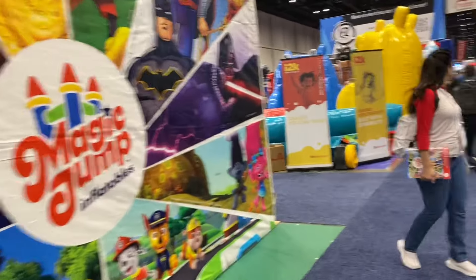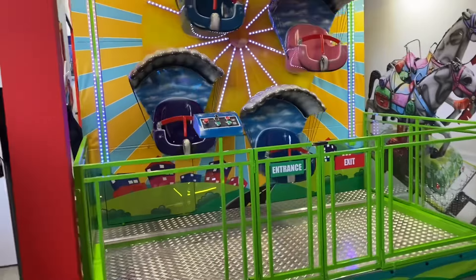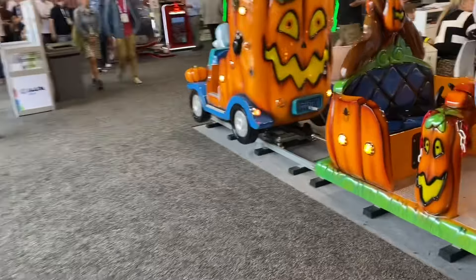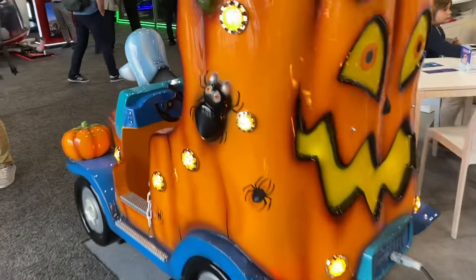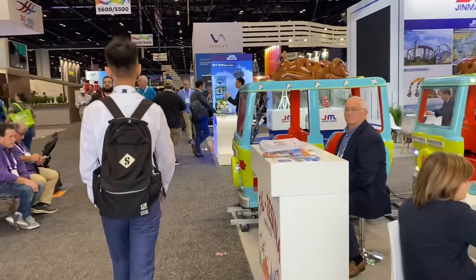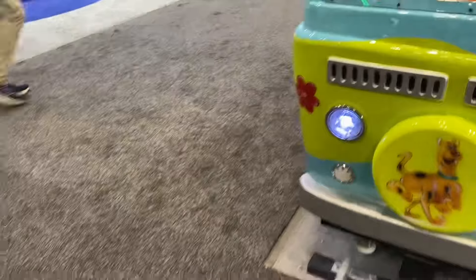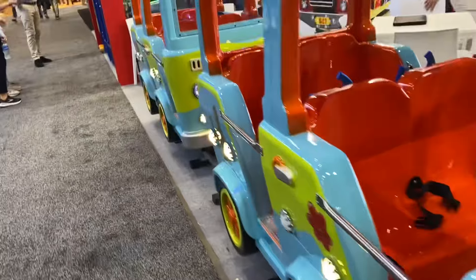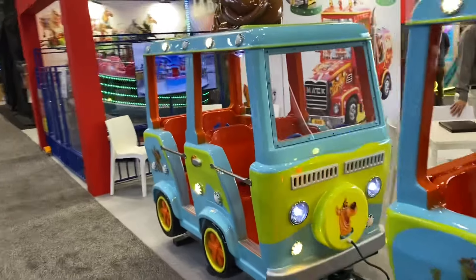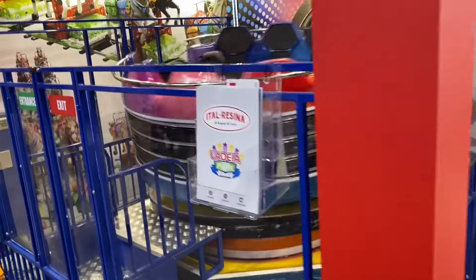Alright, let's head over towards some video games or a different section. Here's a nice little section — I love all these little kitty rides. A lot of places should get rides like this for smaller children. A lot of parks don't have a lot of things for small children, so getting things that little kids can ride is always kind of fun. Scooby-Doo — that's awesome! Super super cool!